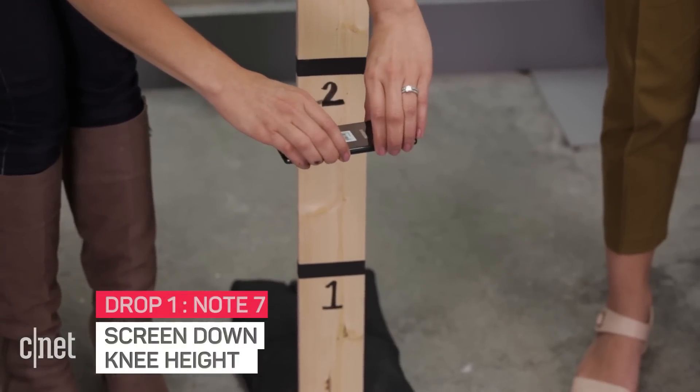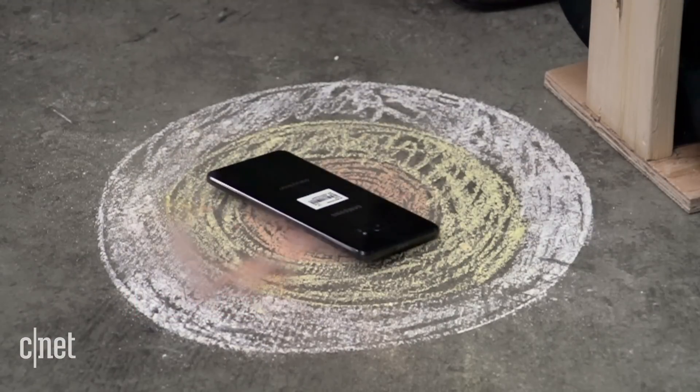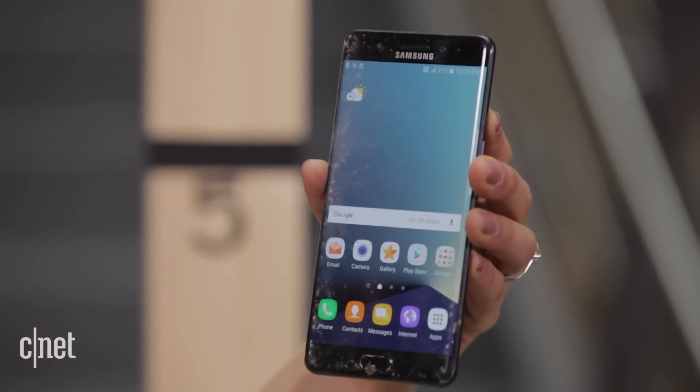One — bullseye. Two. That sounded so bad. We got a winner.